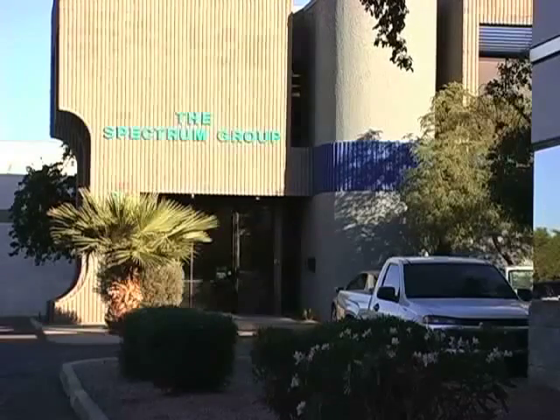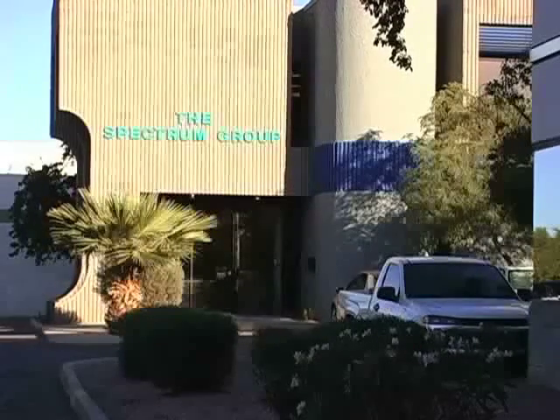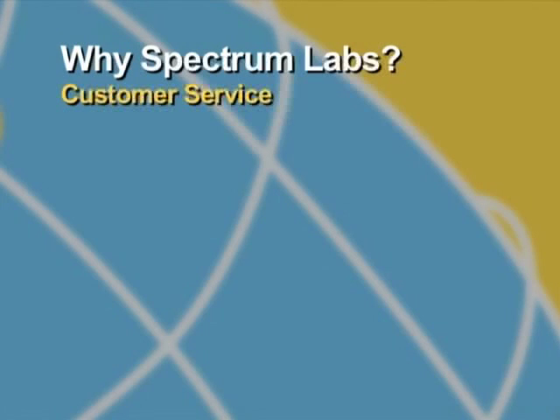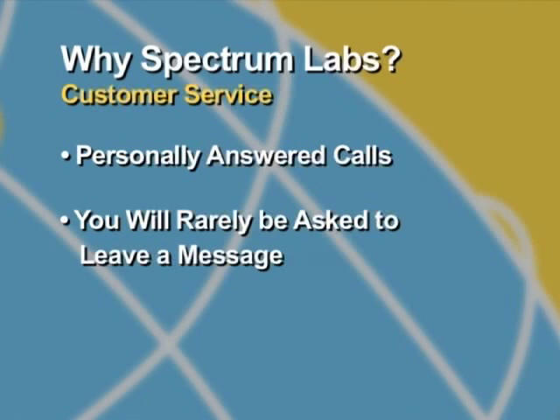When calling Spectrum, you will never be greeted by a computer or have to spend valuable time pressing buttons in the hope of reaching a live operator. Every call is answered by a staff member who understands our business, and if they cannot answer your question, they will direct you to a trained technical representative or doctor who will answer your questions. Very rarely will you be asked to leave a message, as our goal is to talk to you when it's convenient for you, not us.